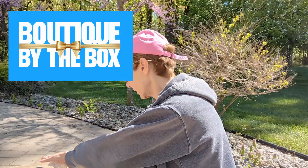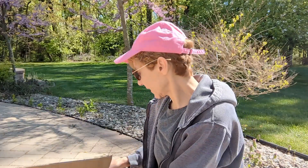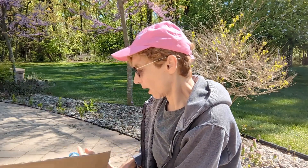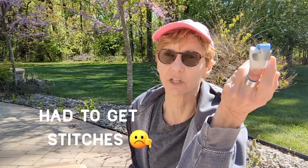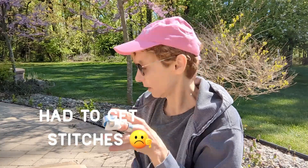I have ordered from Boutique by the Box before — I got their boutique starter set and another box that did really well, things sold very well. Also, I cut my finger cutting onions last night for dinner, so I'm doing this with one less finger today and I'm not cooking dinner tonight.